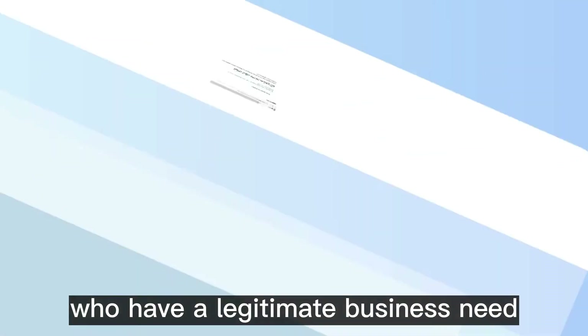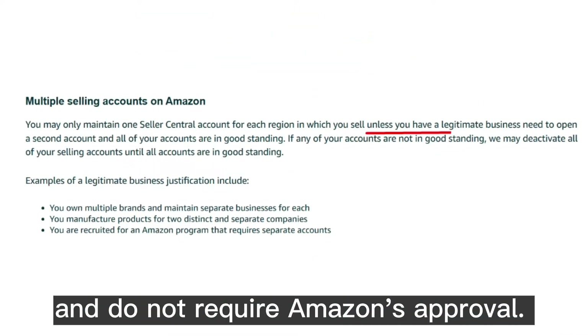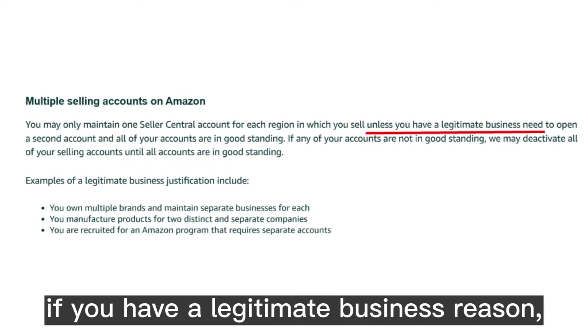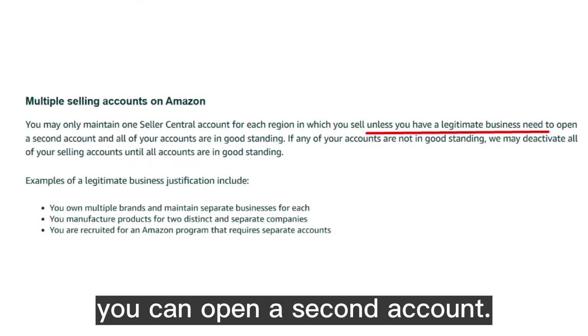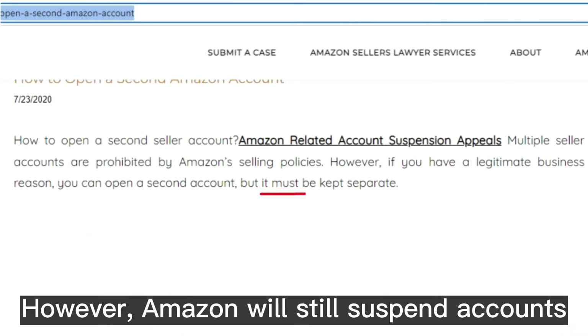As per Amazon, selling partners who have a legitimate business need can operate multiple selling accounts and do not require Amazon's approval. In this case, if you have a legitimate business reason, you can open a second account. However, Amazon will still suspend accounts for being related.